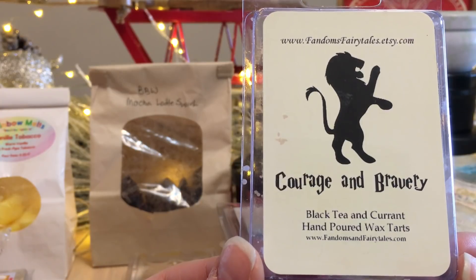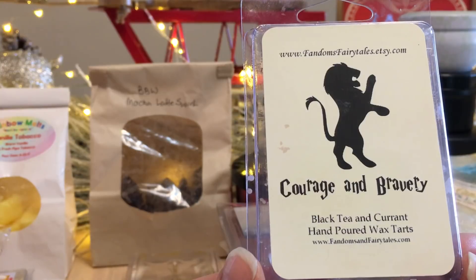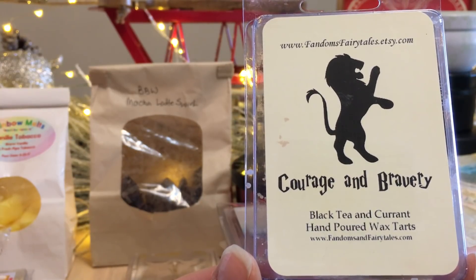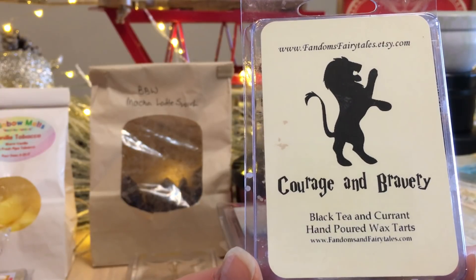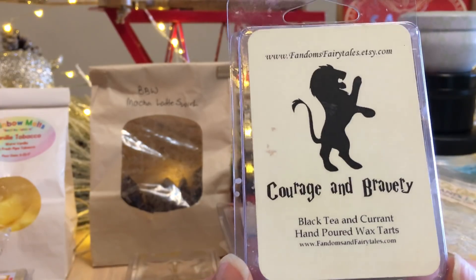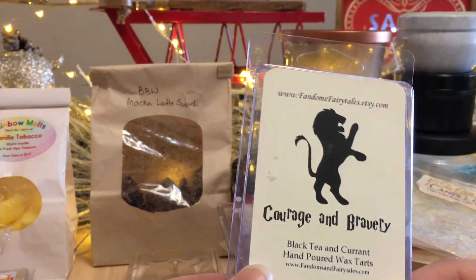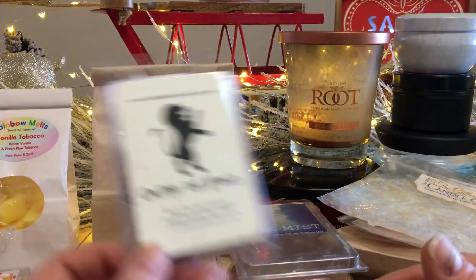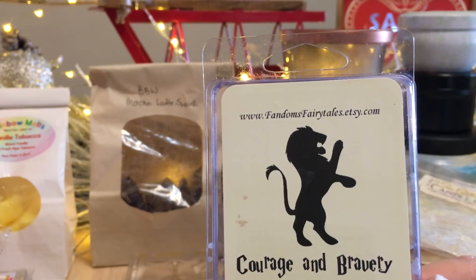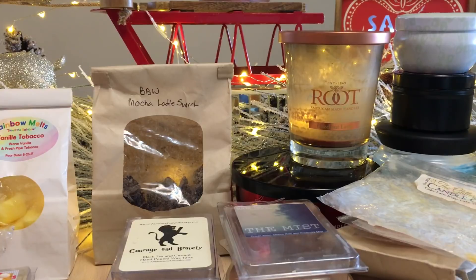This one was a gift — from Fandoms Fairy Tales on Etsy. It's called Courage and Bravery. This was really nice; I really enjoyed the combination of black tea and currant. I got a little more currant than black tea when warmed. Medium to medium-high throw. Lovely. The website is fandomsfairytales.etsy.com.